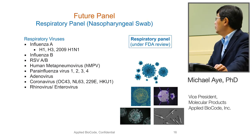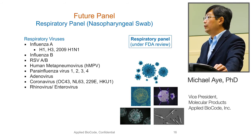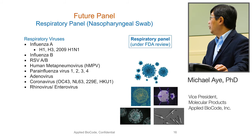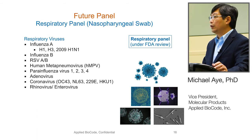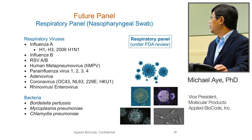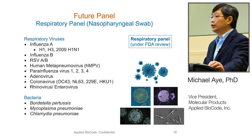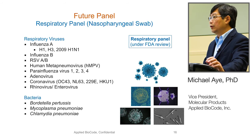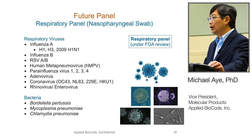Switching to our future panel — the respiratory panel is currently under FDA review. It covers different respiratory viruses: Influenza A with different subtypes, Influenza B, RSV, human metapneumovirus, parainfluenza types 1 through 4, adenovirus with different subtypes, coronavirus, and rhinovirus/enterovirus. The panel also includes bacteria: Bordetella pertussis, Mycoplasma pneumoniae, and Chlamydia pneumoniae. Having two panels means labs can run them on the same system. Sample prep time for the respiratory panel will also be shorter since no front-end lysis is needed.